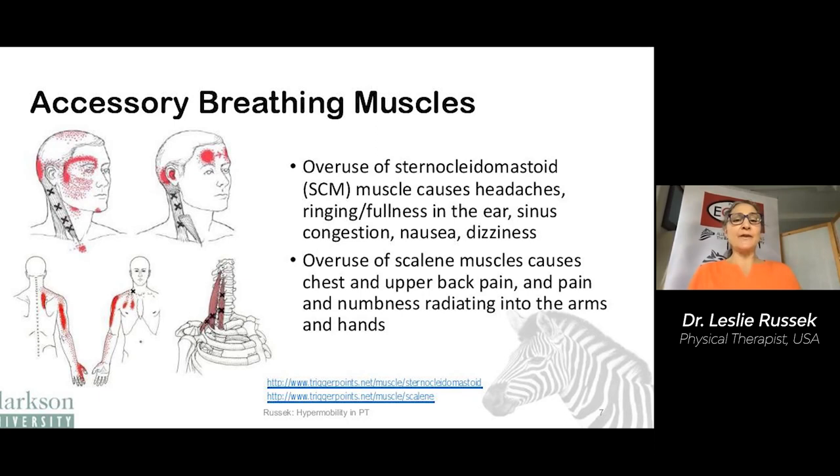There are 14 accessory muscles. I'm going to talk about a couple that are common sources of pain. In the neck, there's a muscle called the sternocleidomastoid muscle, and when it's overactive for breathing, it can cause headaches, ringing or fullness in your ear, sinus congestion, nausea, or dizziness. The scalene muscles in your neck attach to the ribs, and when they are irritated and overused, they'll cause chest pain, back pain, and pain and numbness coming down the arm and hand.